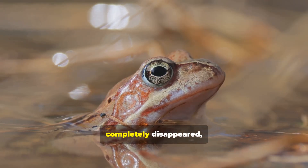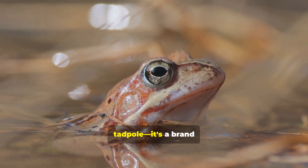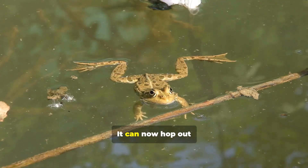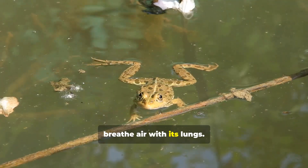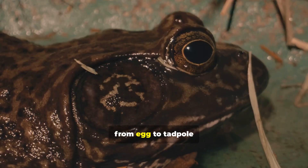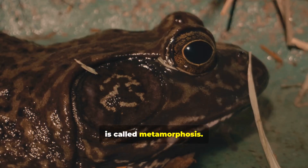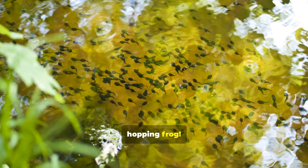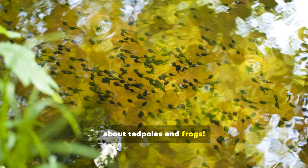Finally, when its tail has completely disappeared, it's no longer a tadpole — it's a brand new little frog. It can now hop out of the water and breathe air with its lungs. This whole journey, from egg to tadpole to frog, is called metamorphosis. It's one of nature's coolest tricks — a special kind of magic that turns a tiny wiggler into a big, hopping frog. Now you know all about tadpoles and frogs.